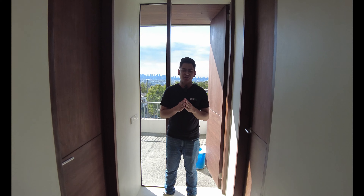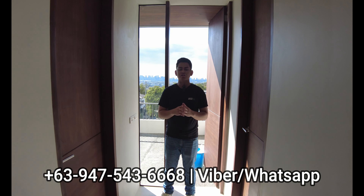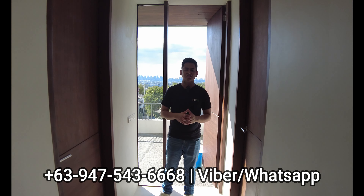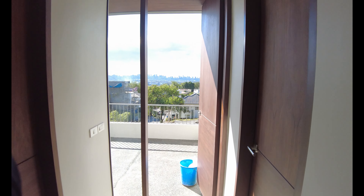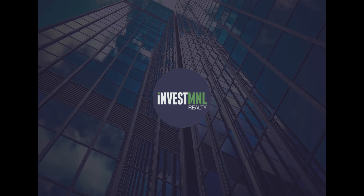We are now done touring this house. For additional details: the lot area is 152 square meters and the floor area is 233 square meters. Overall you have five bedrooms with toilet and bathrooms, a two-car parking space, and an indoor garden. This house is priced at 19 million pesos. If you think this house is for you, please contact us at the number shown below. Once again, I am Phil and this is your dream home.